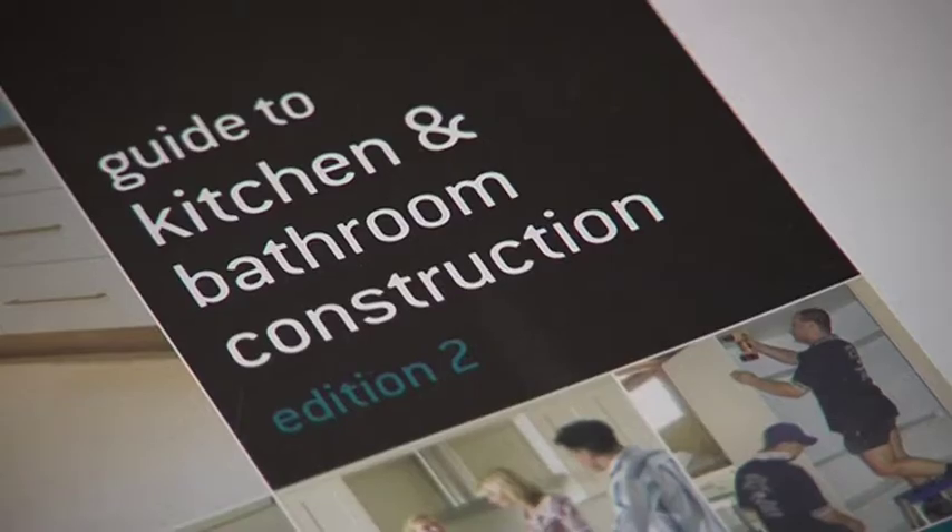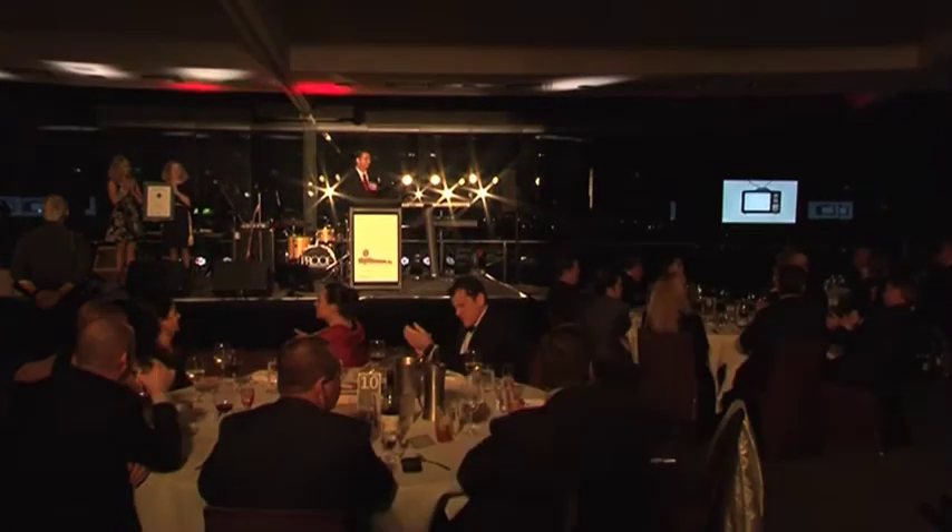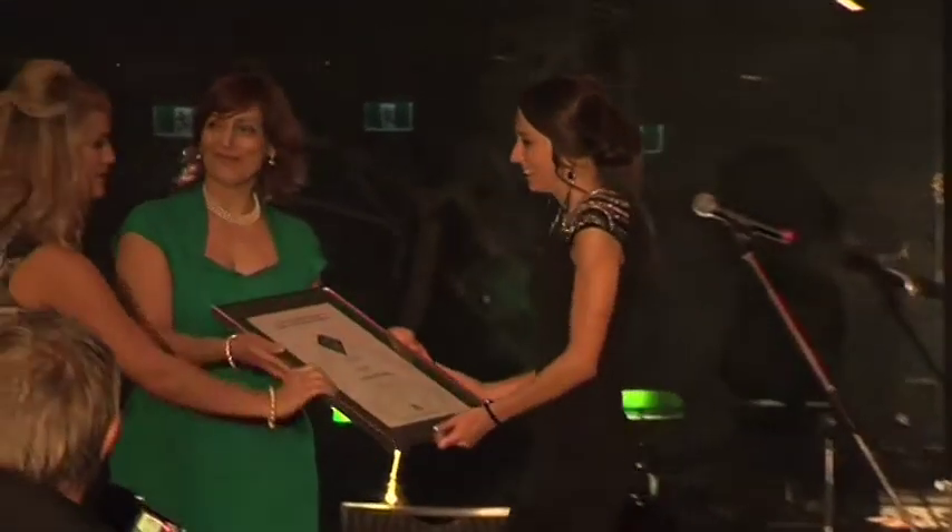Additionally, we also provide kitchen and bathroom design guides and HIA contracts particularly for the kitchen and bathroom segment. We also have the HIA Lamin-X Australia kitchen and bathroom awards, where we recognise all the wonderful projects that our members have done during the year.